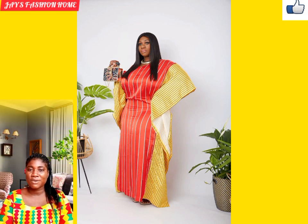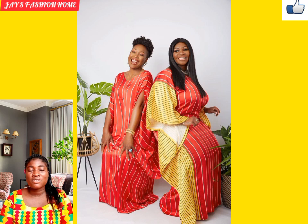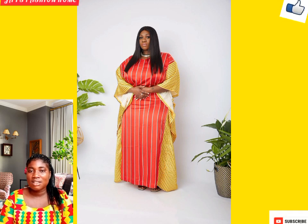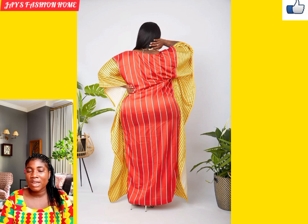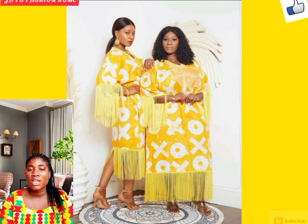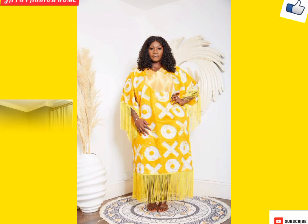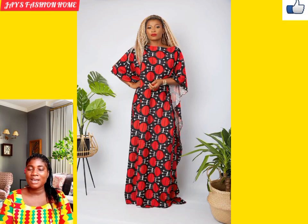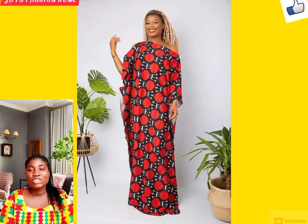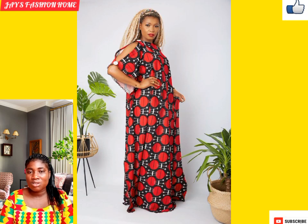These boubou dresses come in different forms including Ankara, satin, chiffon, and lace. Some are done as patchwork. Boubou dresses are your fashion-forward dresses that will make you feel comfy. They have corrected a lot of fashion errors and are termed as rich auntie dresses. One thing I love about these dresses is that they can be rocked by anyone irrespective of your body shape.